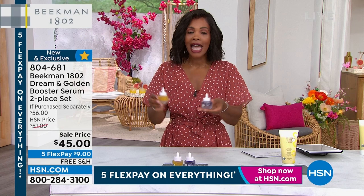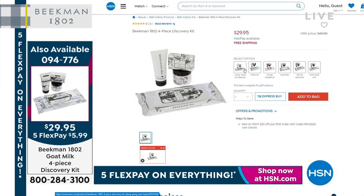If you missed last hour, or just need the item number again — the four-piece discovery set features the bar of soap, the hand cream, the whipped body cream, and a 30-count of wipes, with your choice of scents. That four-piece discovery set has been enormously popular. Item number 094776. If you want to go ahead and stock up, because that's it for the year — that's our quantity for the whole year right now. Please don't miss out.